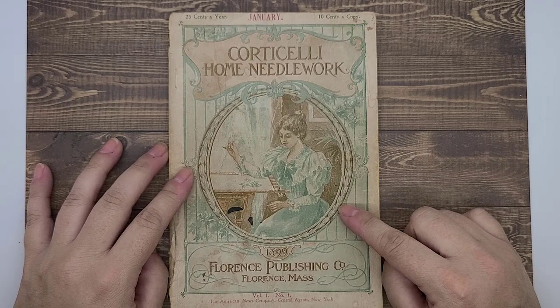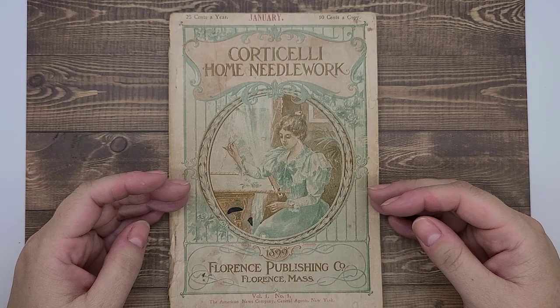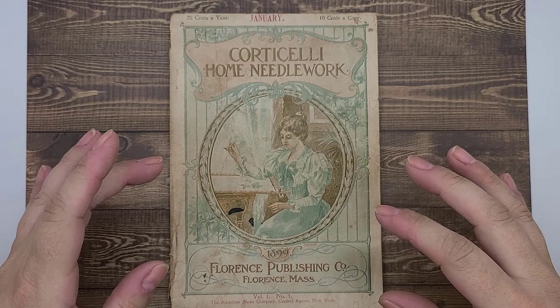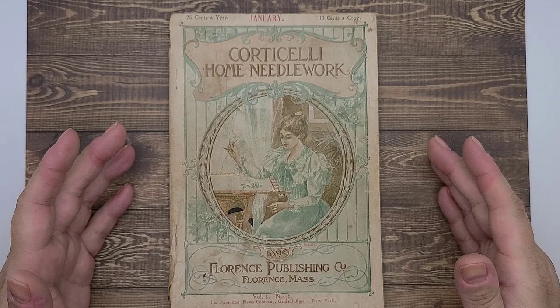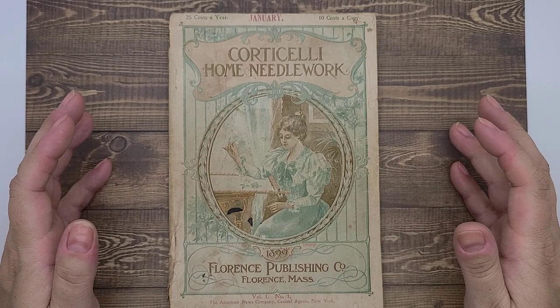And of course you can't send a historian a 120-year-old journal and not have me do some historical research on it. So we're going to talk about not just doing a flip through of the pretty pictures and the cool tips and tricks that it has, but also the history of the company that produced and published the journal, the women who made the journal, and a brief history of the silk thread industry that was thriving in New England — in particular Florence, Massachusetts — in the late 19th and early 20th century.